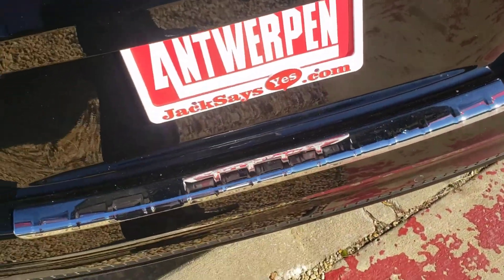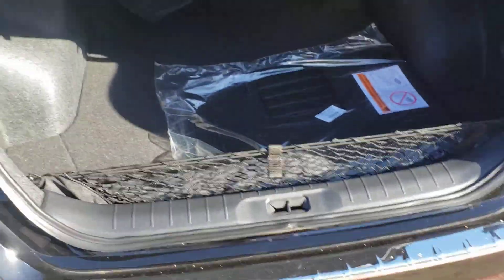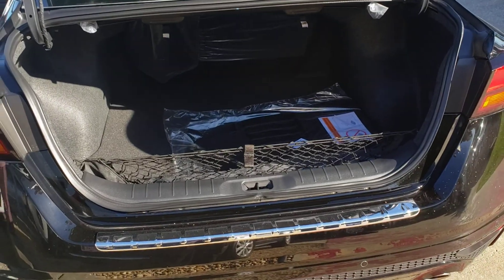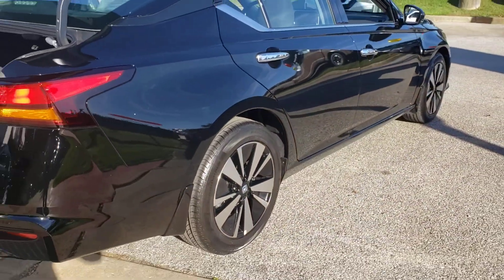Look at this chrome protector on the bumper so you won't hit anything and mess it up. There's also a cargo net and plenty of room. Come on down and take home this nice, beautiful 2020 Nissan Altima.